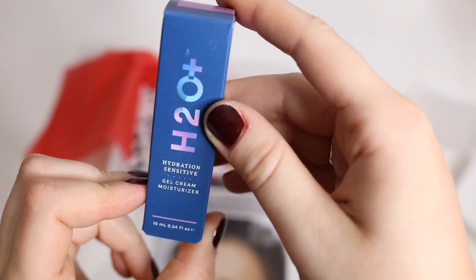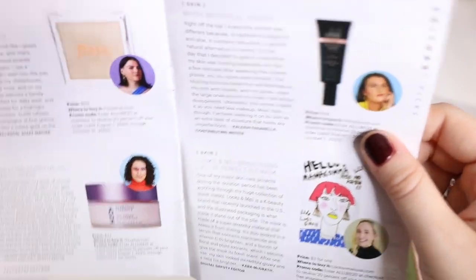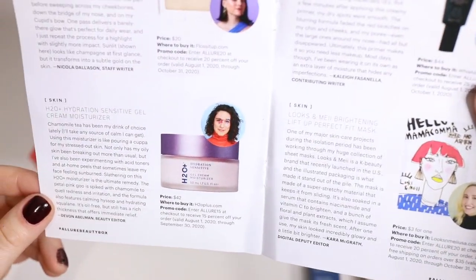Up next is the H2O Hydration Sensitive Gel Cream Moisturizer. That one is definitely not full-size but the full-size retails for $42.